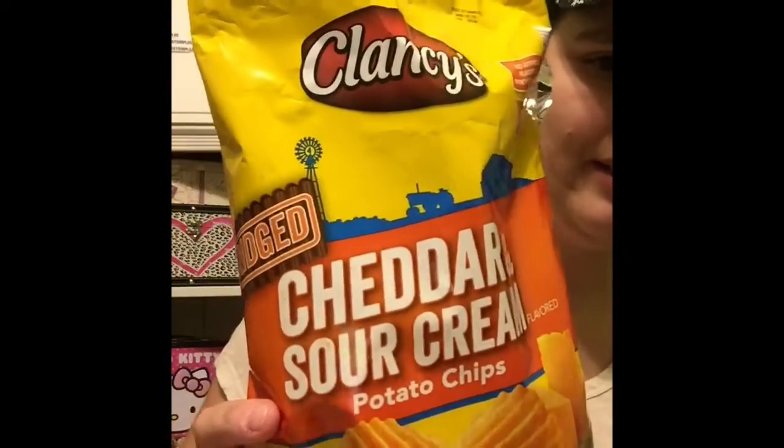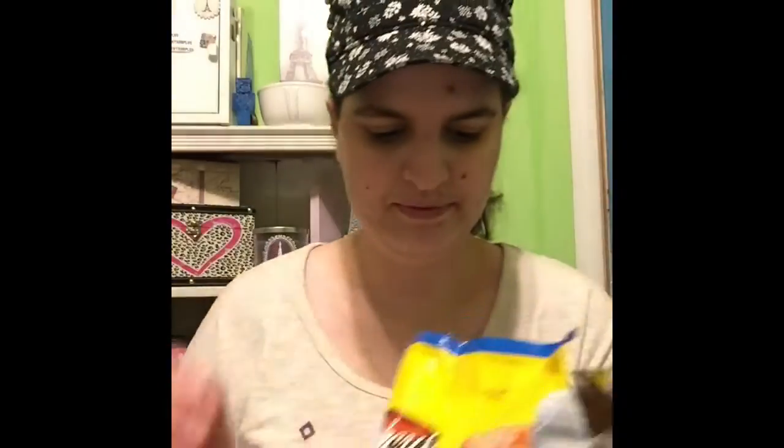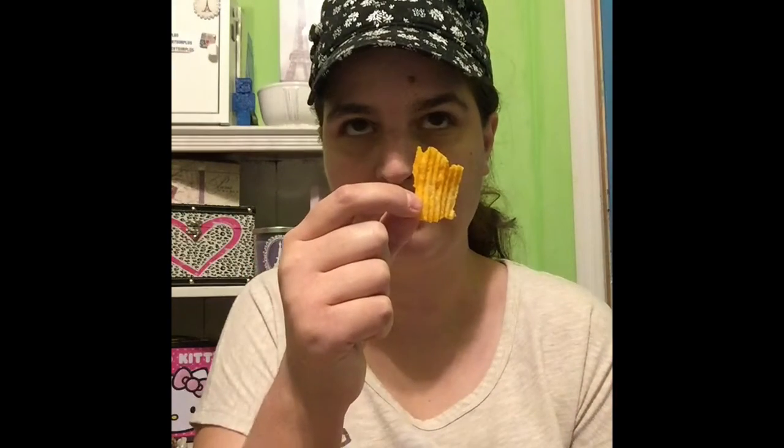The first item is the Cheddar Sour Cream Chips. Lots of flavor — really good. They taste more like sour cream and onion chips, but still really good.